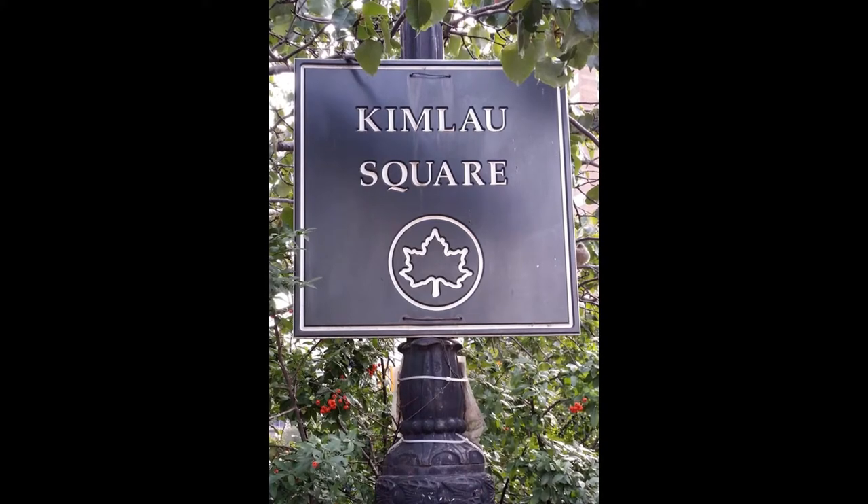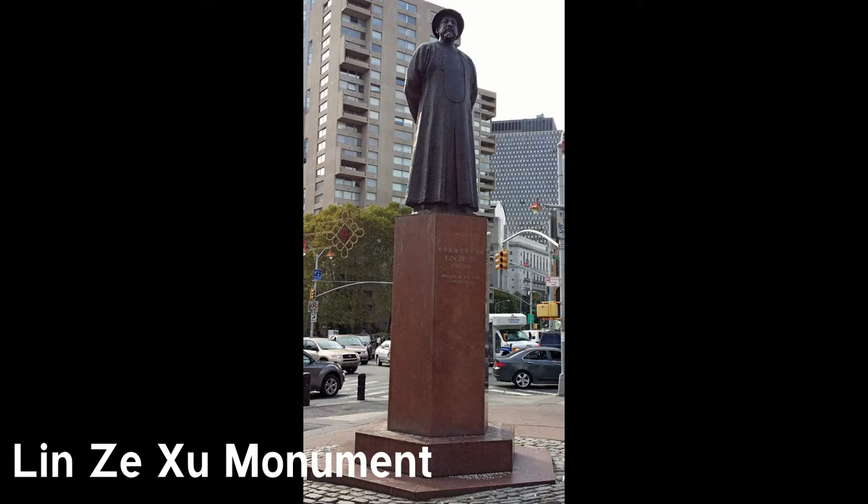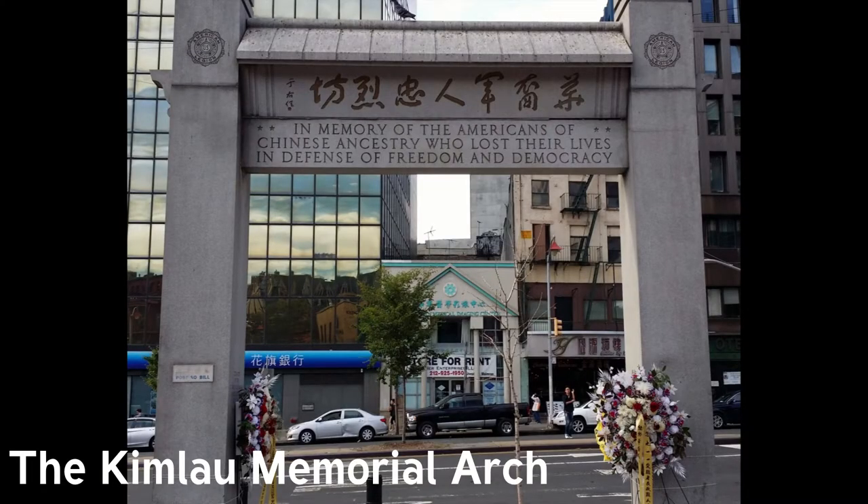In Chinatown, you'll find Kimlao Square. It's a small park or square, and is home to two monuments. Lindsay Zhao was a scholar and a government bureaucrat in China back in the 1830s. He was also the first Chinese official to battle the importation of opium into China by the British — drug wars go way back. The monument was dedicated in 1997 and is inscribed 'Pioneer in the War Against Drugs.' The Kimlao Memorial Arch was erected by the American Legion in 1962 to honor United States service members of Chinese ancestry who have fought and died serving their country.